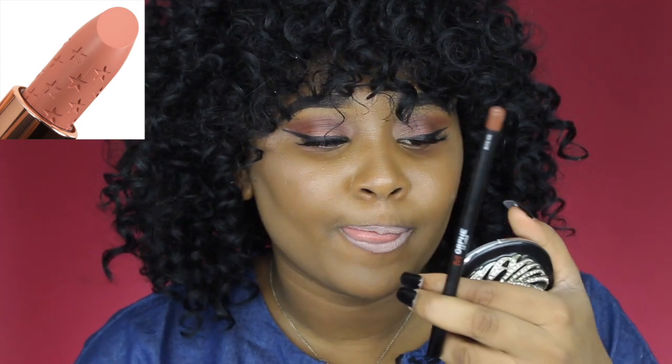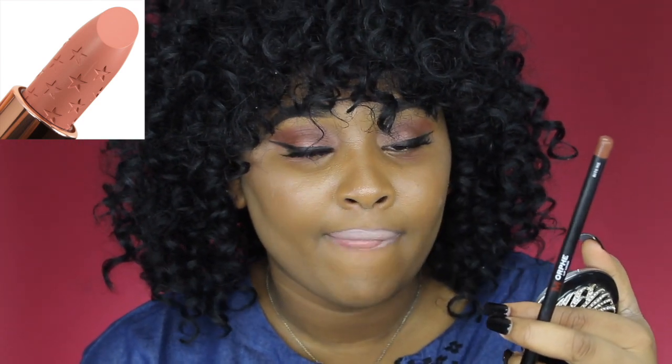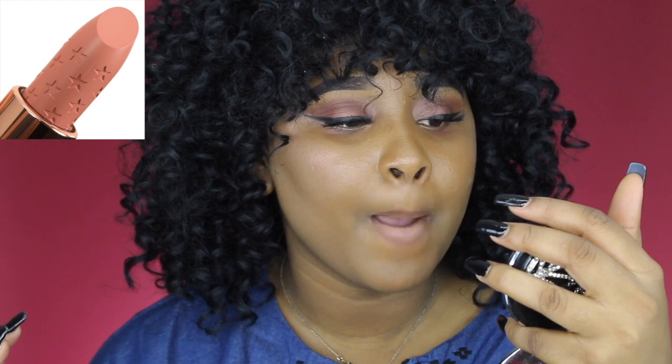We're going to apply it with a lip liner and see what the difference is. This is how it looks with a lip liner — and I actually like it way better with a lip liner. You can use a darker lip pencil if you have one. With a lip liner, it gets a plus. Without one — mm-mm.